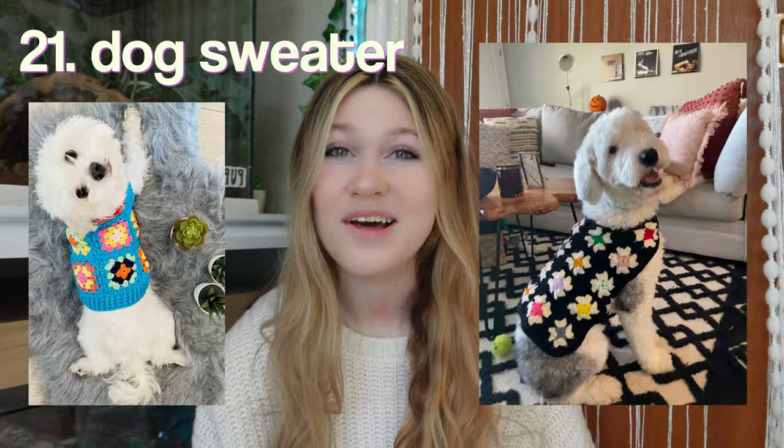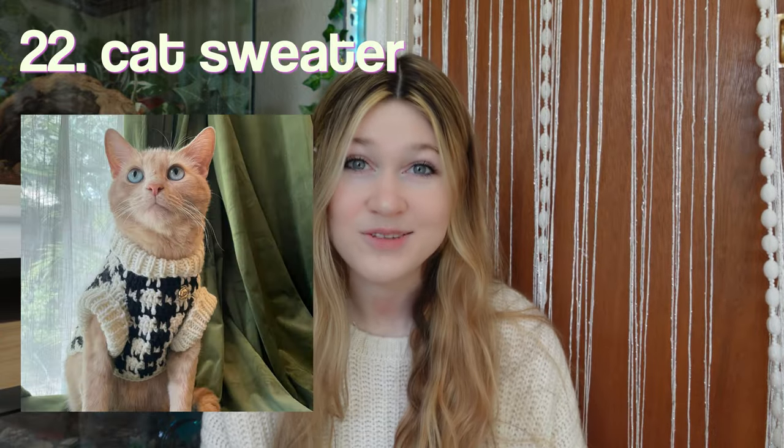Also guys, sorry my voice sounds a little off. I've been really sick with a cold lately, so just kind of getting over that. Speaking of being cold, next on the list we have a sweater for your dog. While we're at it, better make a sweater for your cat as well.